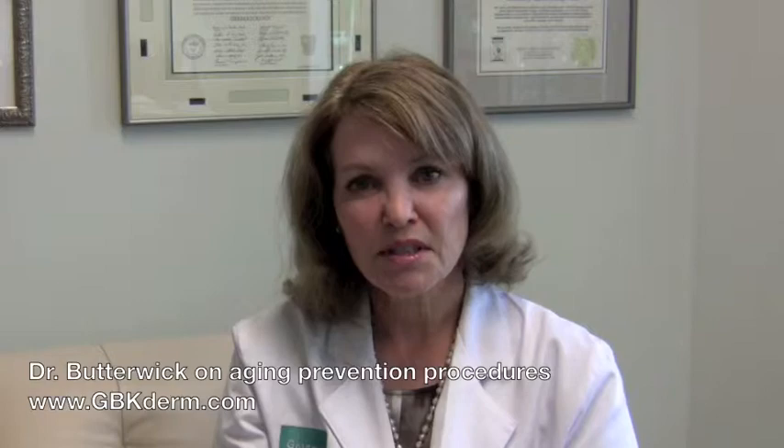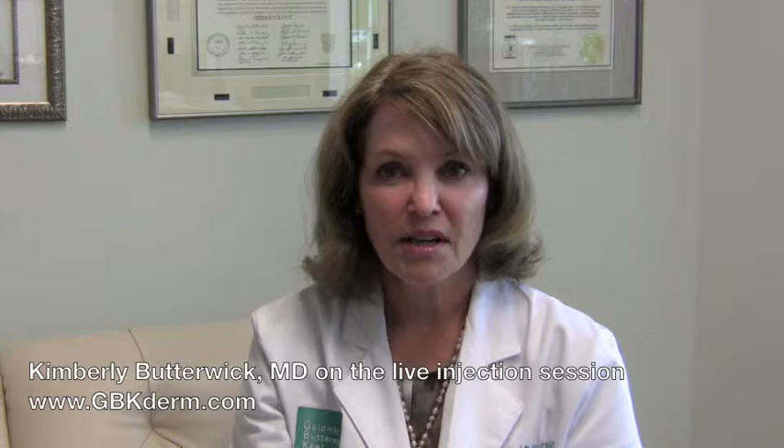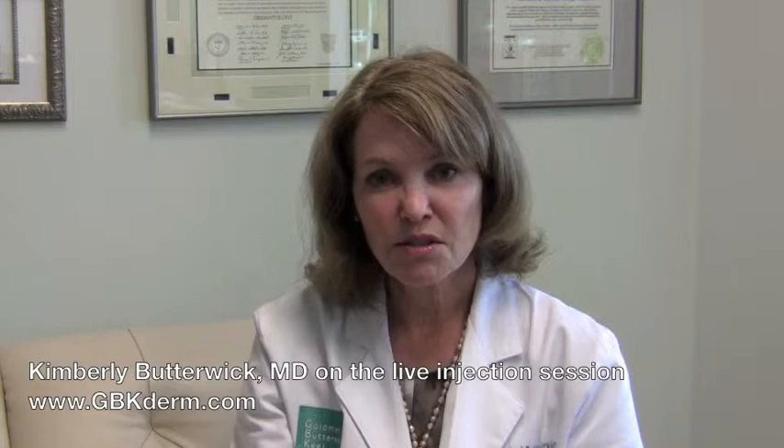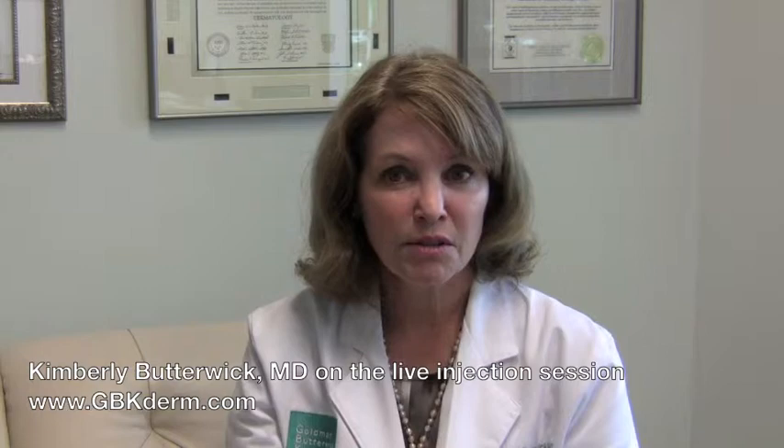Every year at the American Academy of Dermatology, I participate in the live injection session ever since they began these sessions. In those sessions, what we do is inject patients in front of a large audience. We comment and teach each other how to use injectables in the best, safest, and most beautiful way.